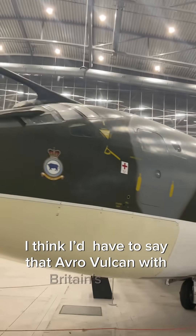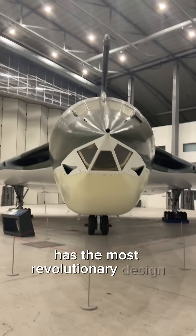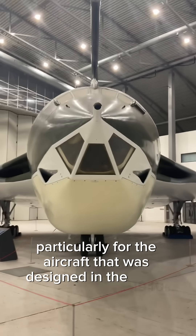I think I'd have to say that the Avro Vulcan was Britain's best V-bomber. It remained in service as a bomber for the longest, and in my opinion has the most revolutionary design, particularly for an aircraft that was designed in the 1940s.